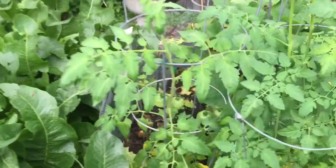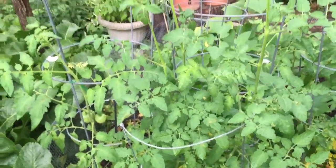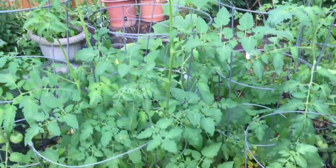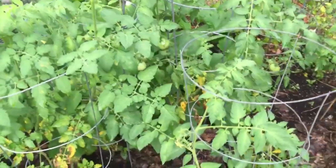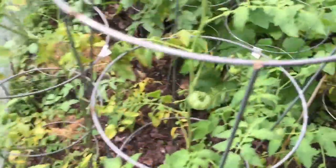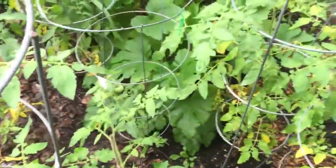Over here we've got some tomato plants — the beefsteaks, cherry, roma, and this yellow type tomato I put in but I don't know which one it'll be — we'll find out. These guys are starting to grow really good now.